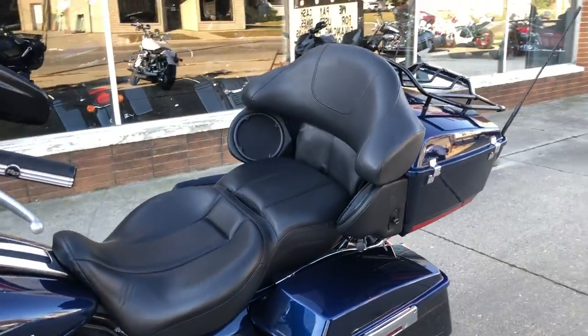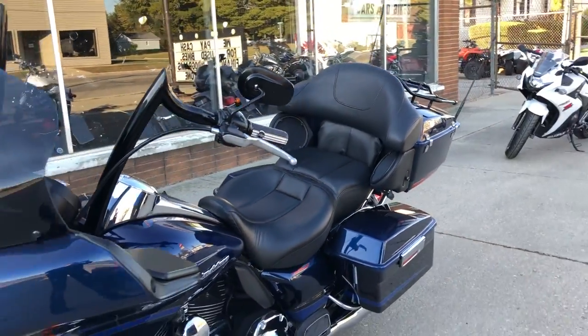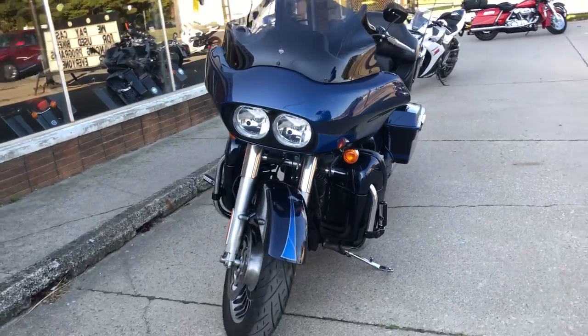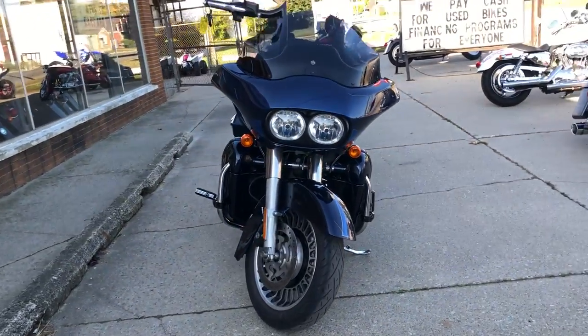You guys just heard it — you guys can own this thing. That's a 2012 Road Glide, give us a call, we'll get it done. 810-648-9500.